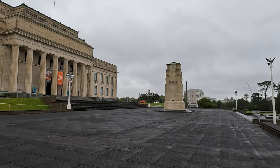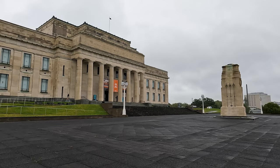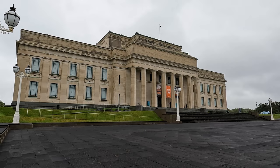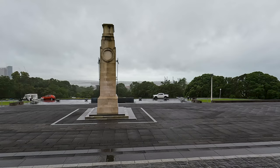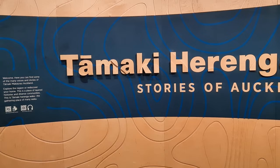The Auckland War Memorial Museum, or simply the Auckland Museum, is one of New Zealand's most important museums and war memorials. The present museum building was constructed in the 1920s and sits on a grass plain which is the remains of a dormant volcano.